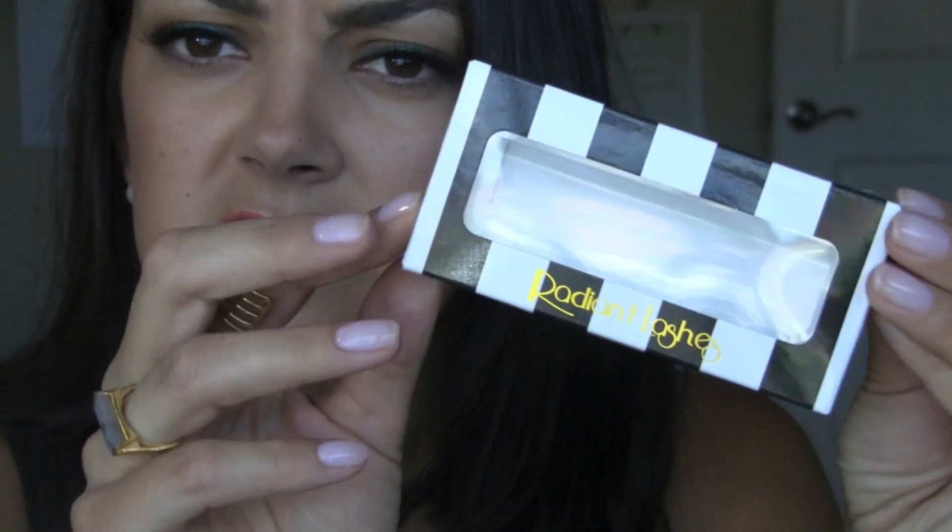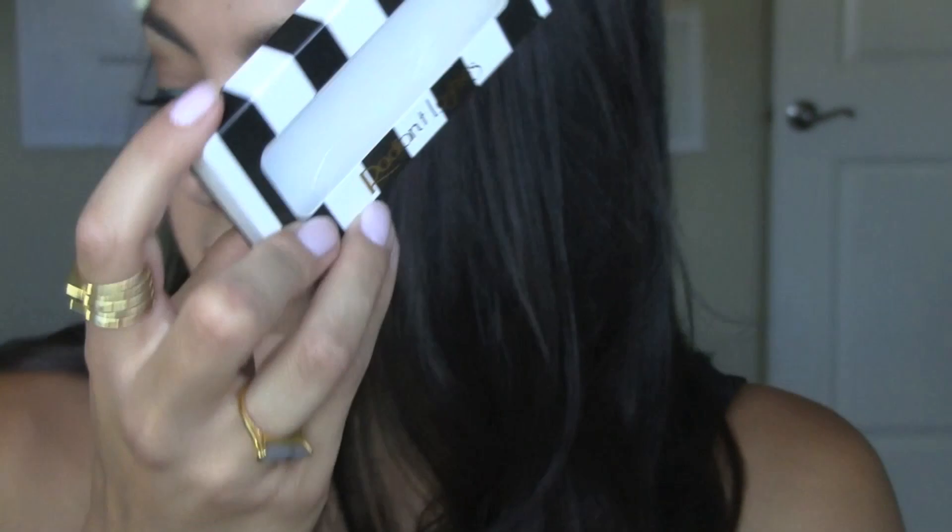Then I tried some new lashes that were sent to me. These are called Radiant Lashes — they're mink eyelashes that are lightweight and long-lasting. These ones are the Mariana. They're very natural looking; I've had a couple people today ask me if my eyelashes were real. They come in a Sephora-looking box and you can get them on Amazon. They just showed up in my P.O. box, so I tried them and I'm happy with them. I did have to bend and trim them a little, but they fit really well and they look very natural.